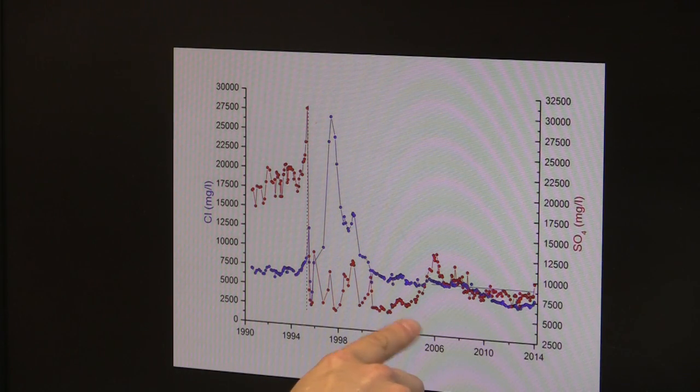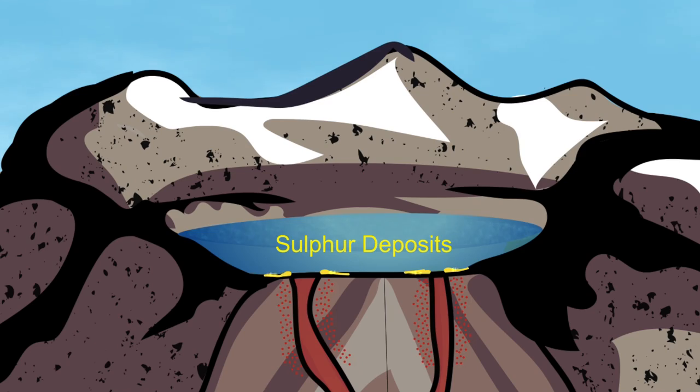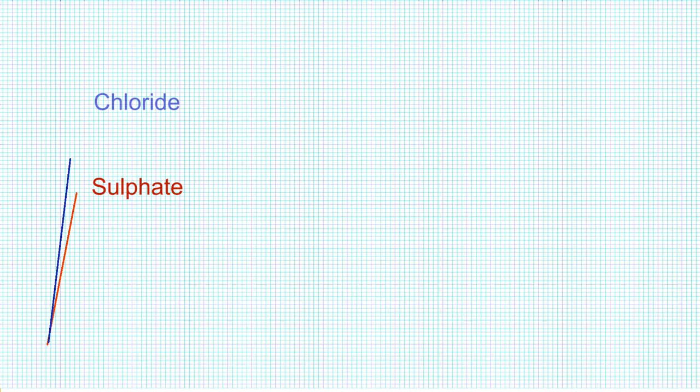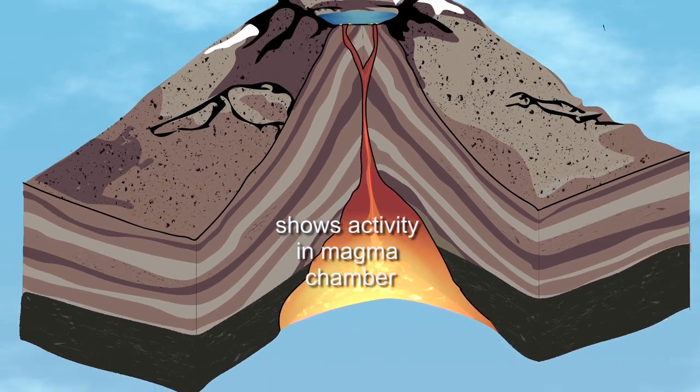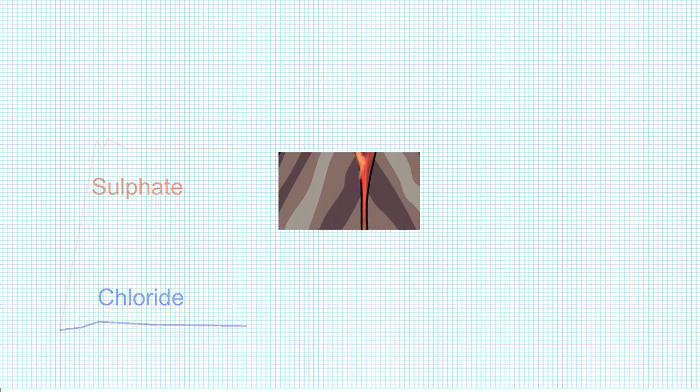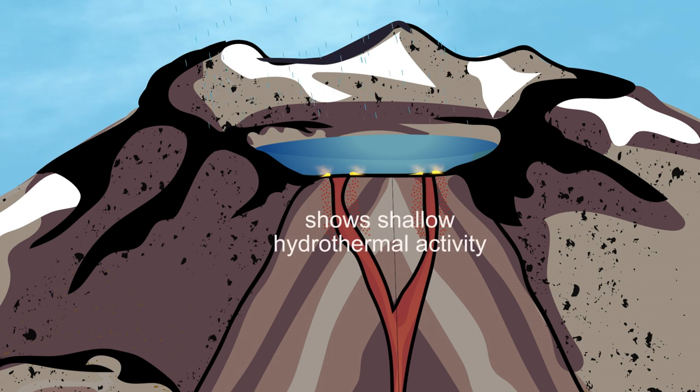The graph represents two different stories. At the bottom of the crater lake there are deposits of sulfur which are building up continuously. When both sulfate and chloride increase, this relates to increased activity in the magma chamber deep below the lake. But if it's only sulfate that is increasing while chloride stays the same, then it is due to the disturbance of the sulfur deposit at the bottom of the lake. This indicates shallow hydrothermal activity rather than a deep-level rise of magma.